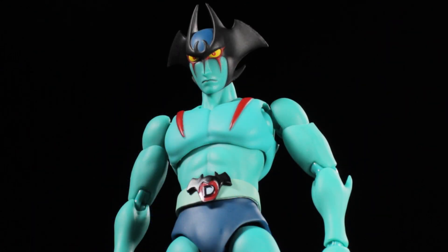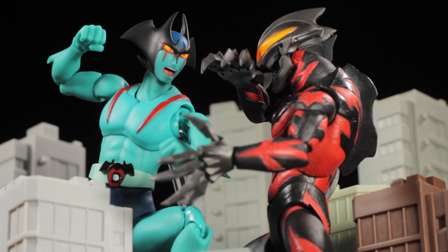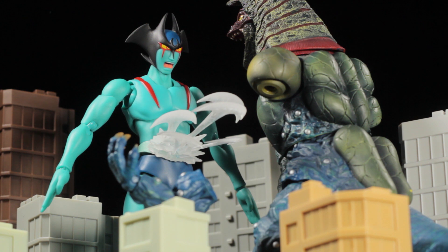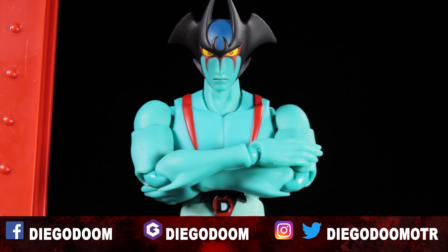To conclude the review: S.H. Figuarts Dynamic Classics Devilman is a fantastic release in the Dynamic Classics line. Devilman has a fantastic sculpt, fantastic paint applications, fantastic accessories, and a fantastic range of articulation. This figure is definitely very nice, very neat, and very cool — I absolutely recommend picking it up. Be sure to check out both the 1972 show Devilman and the 1973 crossover film Mazinger Z vs. Devilman, as they are absolutely fantastic. If you're interested in learning the true and full story of Devilman, you must read the 1972 manga Devilman, but be aware it is for mature readers only. This has been another review by Diego Doom — thank you very much for watching and please stay tuned for more figure reviews.